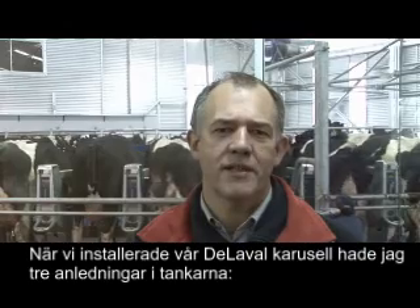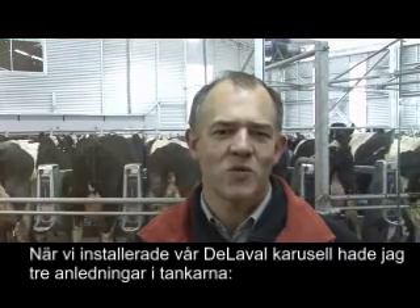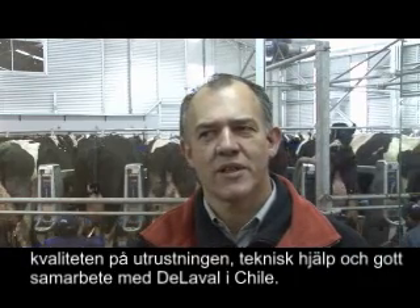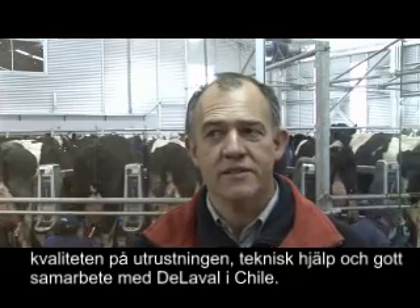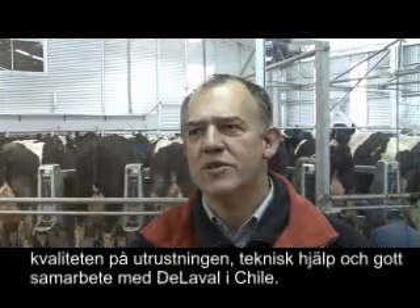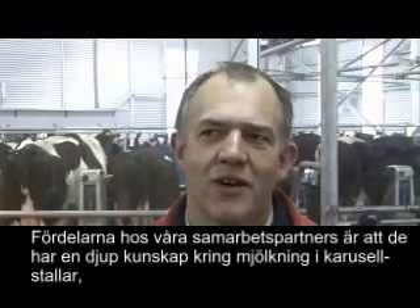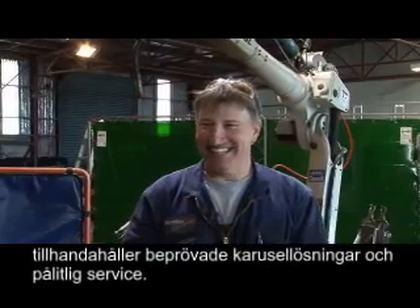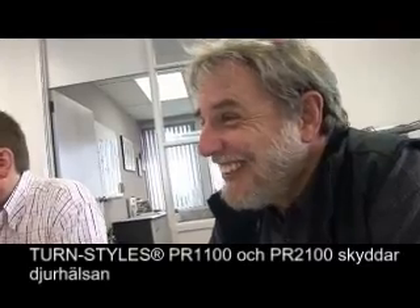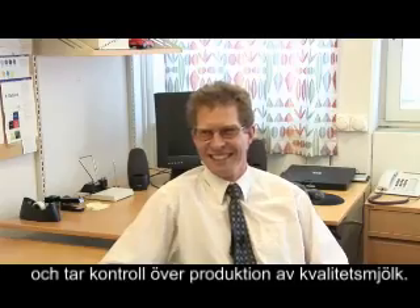We chose the DeLaval rotary for three reasons: the quality of the equipment, technical assistance, and the good relationship with the people managing DeLaval in our region. Our dairy farming partners benefit from in-depth rotary milking experience, sharing proven rotary solutions with trusted local service. With leading research and development, farmers can rely on the DeLaval Turnstiles PR1100 and PR2100 to help protect cow health and control quality milk production.